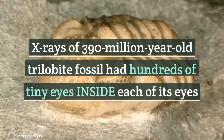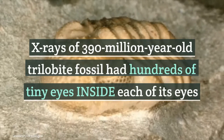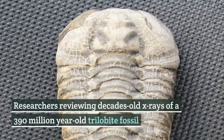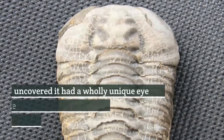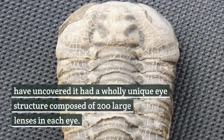Researchers reviewing decades-old X-rays of a 390-million-year-old trilobite fossil have uncovered it had a wholly unique eye structure composed of 200 large lenses in each eye.